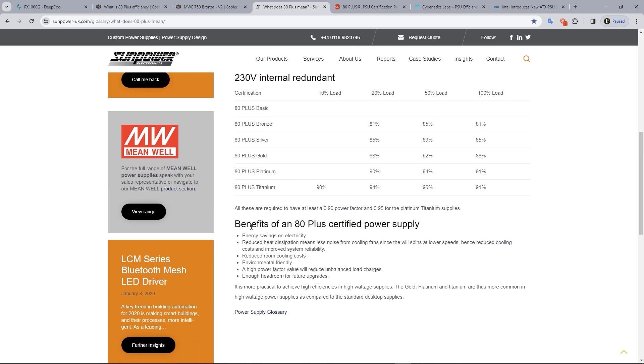The benefits of an 80 plus certified power supply include energy savings on electricity. Most major benefits include reduced heat dissipation and reduced noise energy.